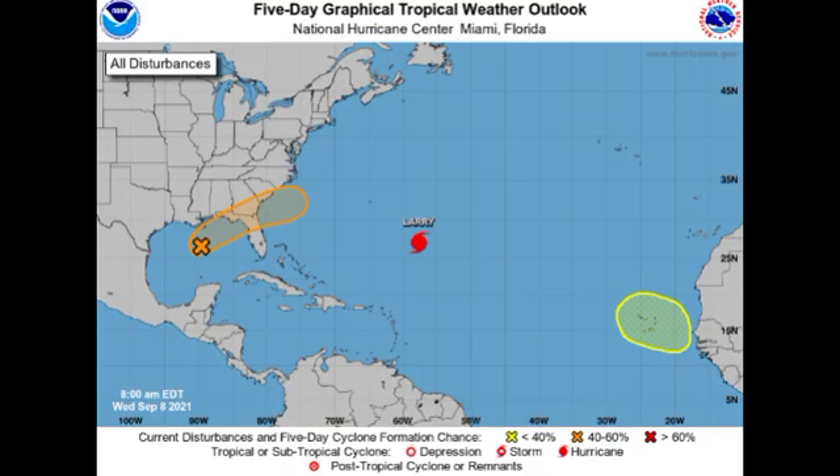Hey guys, it's Danny, and welcome to this updated video on the tropics. In this video we're going to be talking about our systems over in the Atlantic — Invest 91L and Larry, which is still a major hurricane — as well as a new disturbance expected to emerge off Africa, and over in the eastern Pacific we have Tropical Depression 15, expected to eventually become Tropical Storm Olaf.